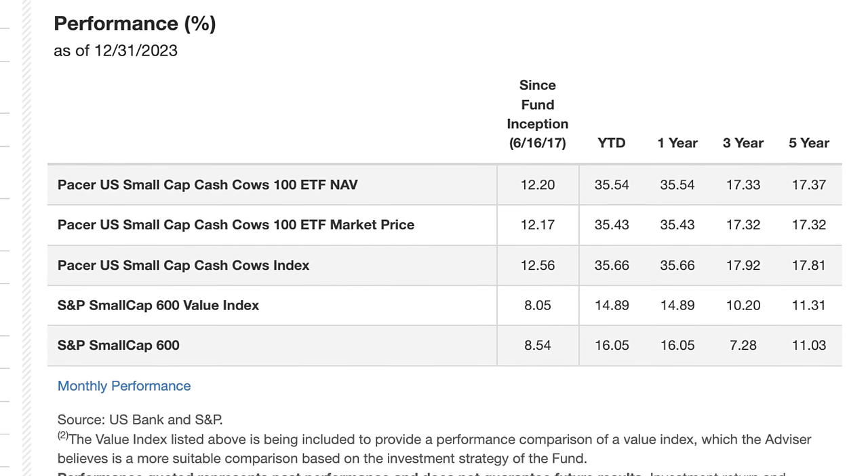VBR has an expense ratio of 0.07 percent. The fund inception was 2004. It has 855 total holdings and a PE ratio of 13.7, which is incredibly low. The current price is $181.45 and year to date it's up about 1 percent. Its 10-year return is one of the highest in the group at almost 9 percent per year on average. The top holdings include Builders First Source, Booz Allen Hamilton Holdings, and Reliance Steel and Aluminum. The sectors are heavy in industrials, financials, and consumer discretionary with a good mix overall.